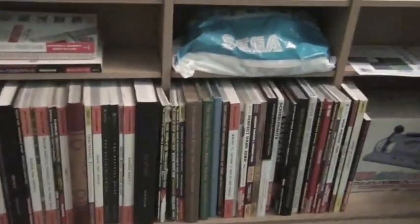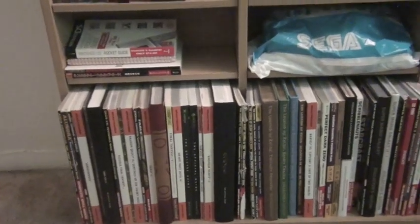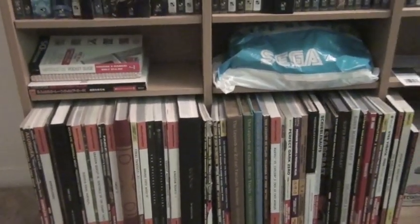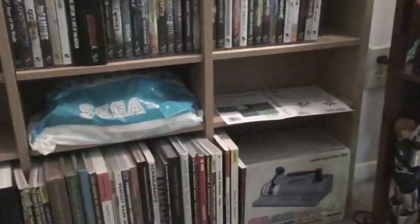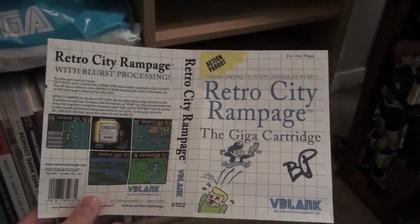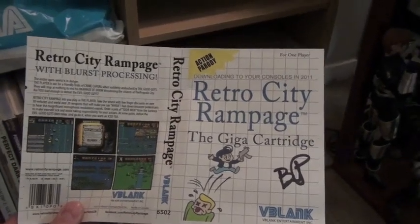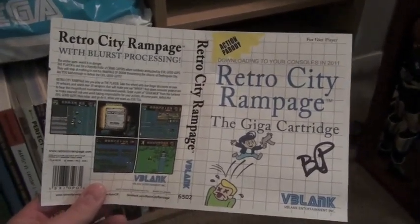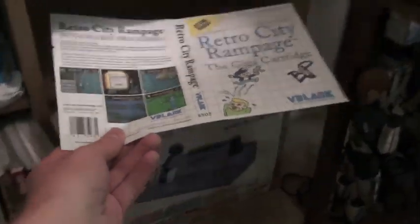Down here we have some strategy guides. I mean, I still buy them because they're collectible, but obviously the internet has made them kind of useless. That bag is just full of stuff from my last trip to Tokyo. And this here — Silver Mongoose Videos here on YouTube gave this to me. It's just a printout of a mock insert for a Master System game, for Retro City Rampage, the upcoming downloadable game. It was signed by the game's creator, so this was a really cool gift.